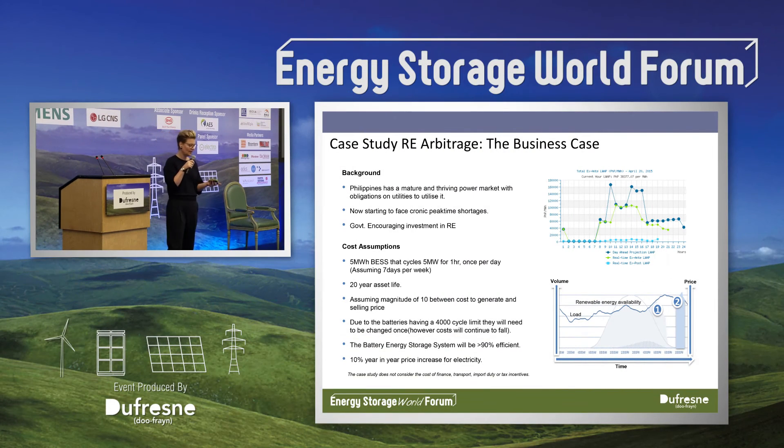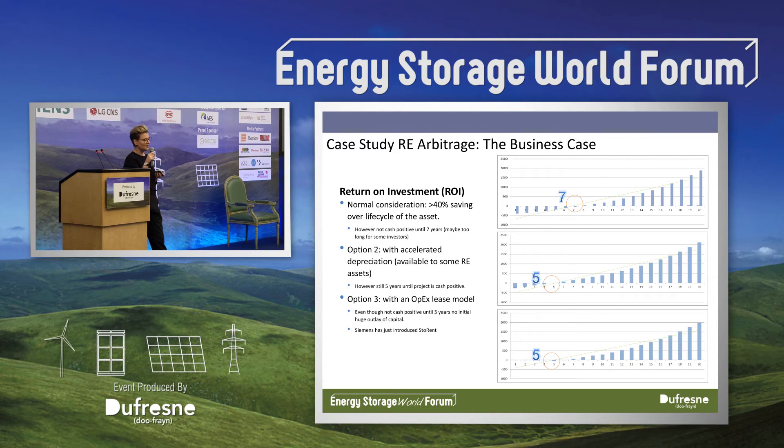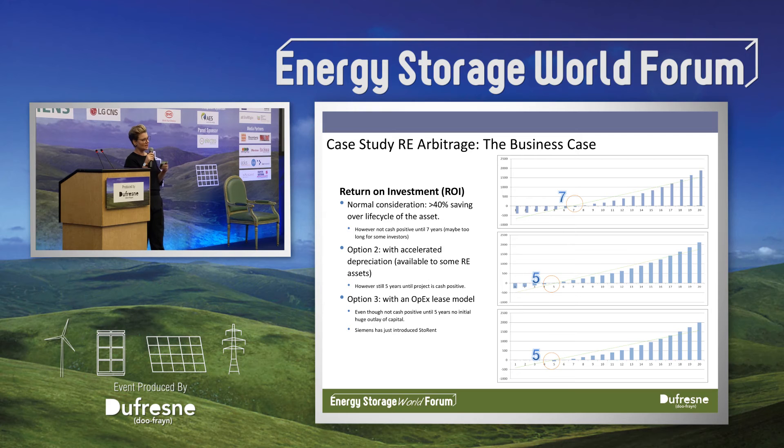We've done a calculation where, at a stable safe price of 20 pesos — or 10 times the generation cost — this project will pay for itself very quickly. These slides show the impact of incentives on projects. For the energy arbitrage case, considering a life cycle of 20 years, even though there is a 40 percent savings benefit over the life cycle of the asset, you don't actually get cash positive until about year seven, which is generally too long for investors. We're pushing in the Philippines for some incentives — if a storage project is combined with a renewable energy project, it should qualify for accelerated depreciation, which brings the cash-positive point down to five years.